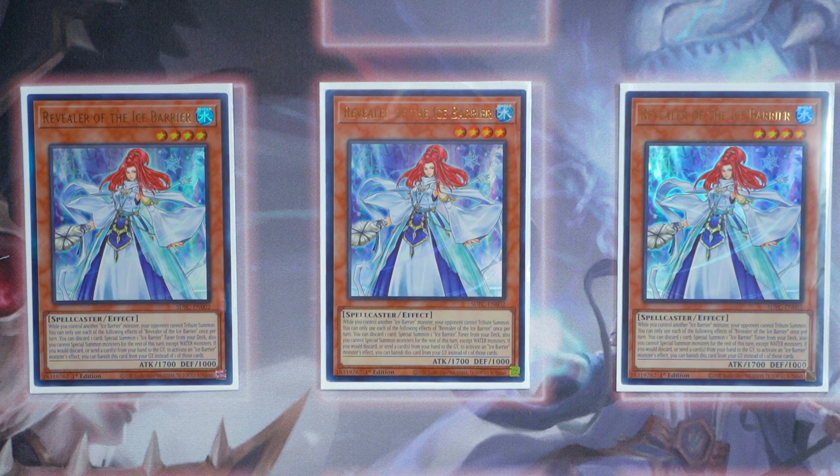Her ability to special summon any tuner monster directly from the deck is just absolutely insane. Revealer with any tuner immediately becomes a level 6 or level 7 synchro. She's just super duper great for the deck — best starter, hands down. Triple Revealer of the Ice Barrier.